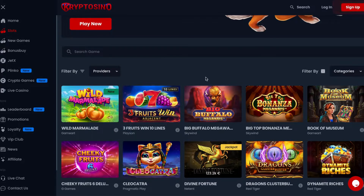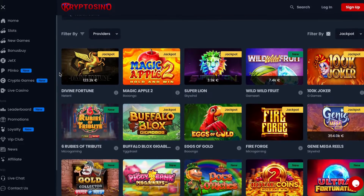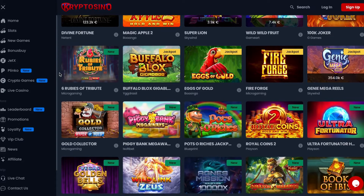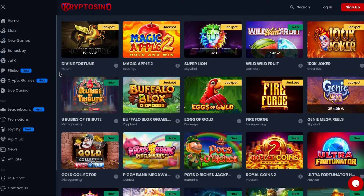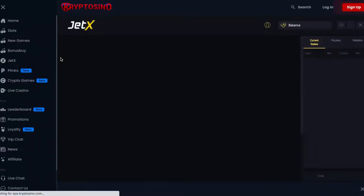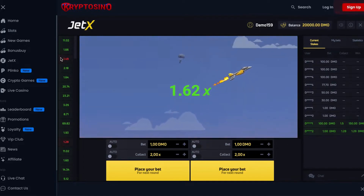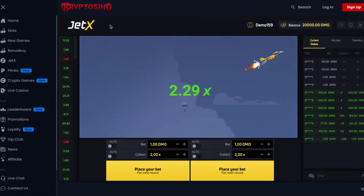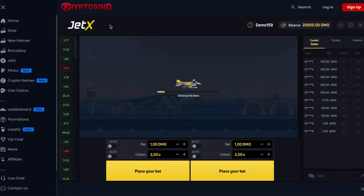If you are a fan of jackpot games, you won't be disappointed. There are more than 380 jackpot games like Divine Fortune, Lion Gems Hold and Win, and Magic Apple. For the fans of crash gambling there is the well-known JetX game which has become extremely popular with crypto casino players. It is played much like an online slot but looks more like an arcade game from the past. You have jets with attached multipliers that fly high in the sky until they fall and crash. Your goal is to guess which jet will crash.